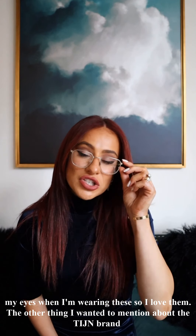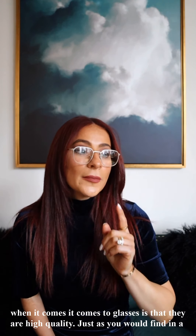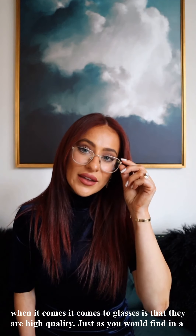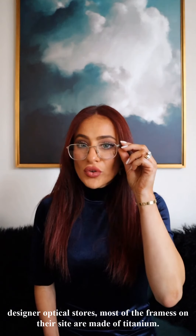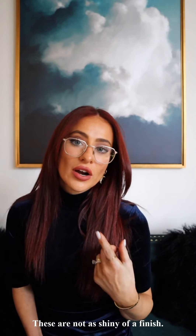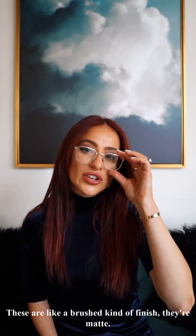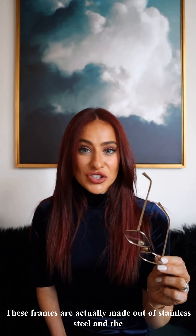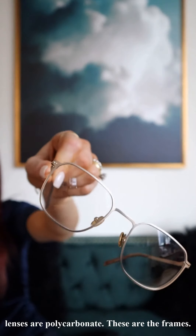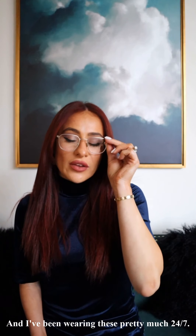The other thing I wanted to mention about TIJ Eyewear when it comes to glasses is that they are high quality — just as you would find in a designer optical store. Most of the frames on their site are made of titanium. These have a brushed, matte finish and are actually made out of stainless steel, and the lenses are polycarbonate. These are the frames, and I've been wearing them pretty much 24/7.